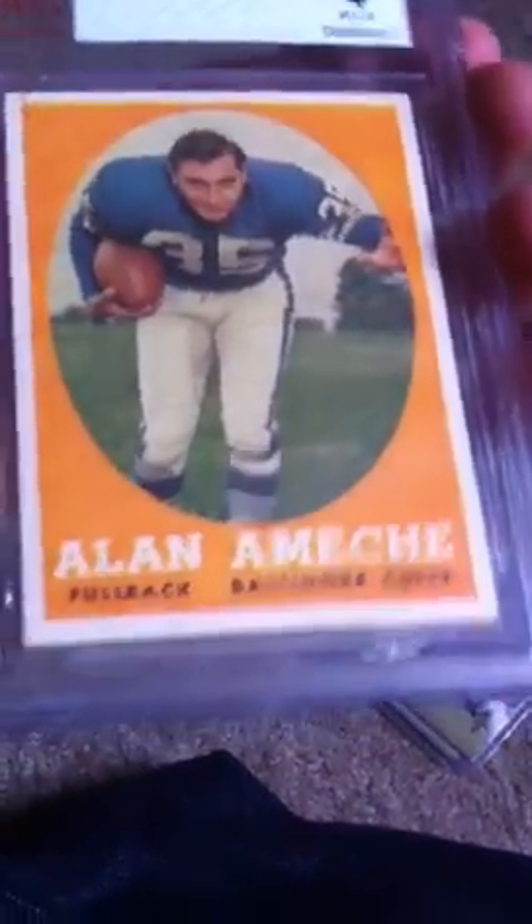Got a 1958 Topps Alan Ameche — fullback for the Baltimore Colts. I believe they were in the championship game that year, in 58, against the Giants. They won in the sudden death game. And I believe he scored the winning touchdown.